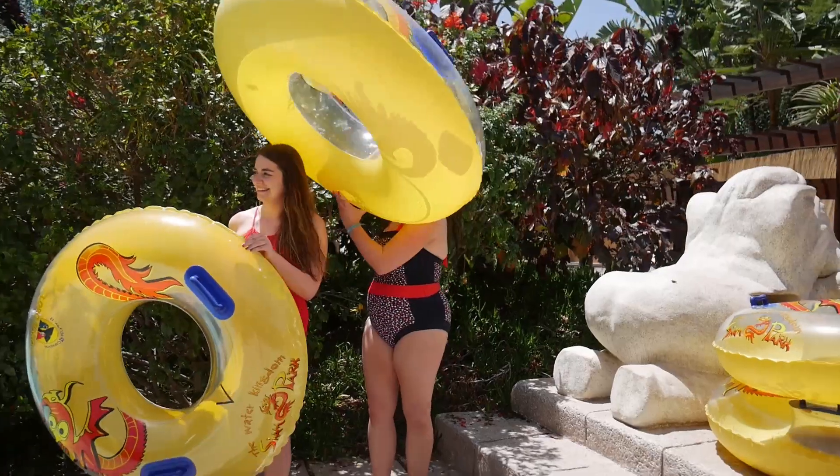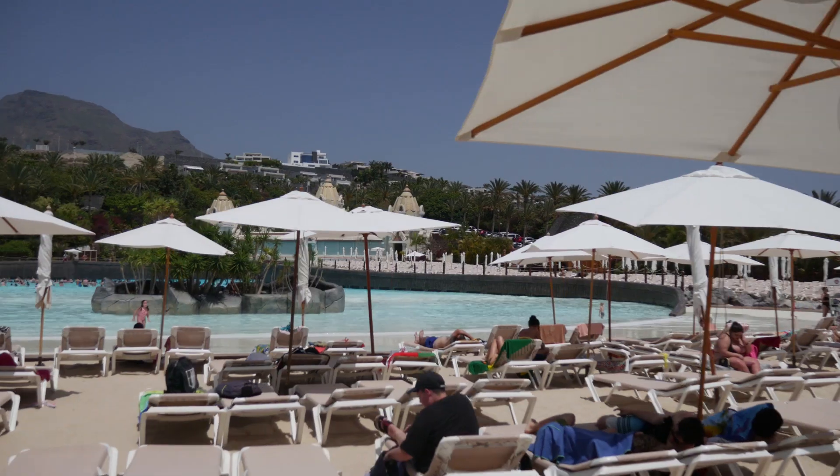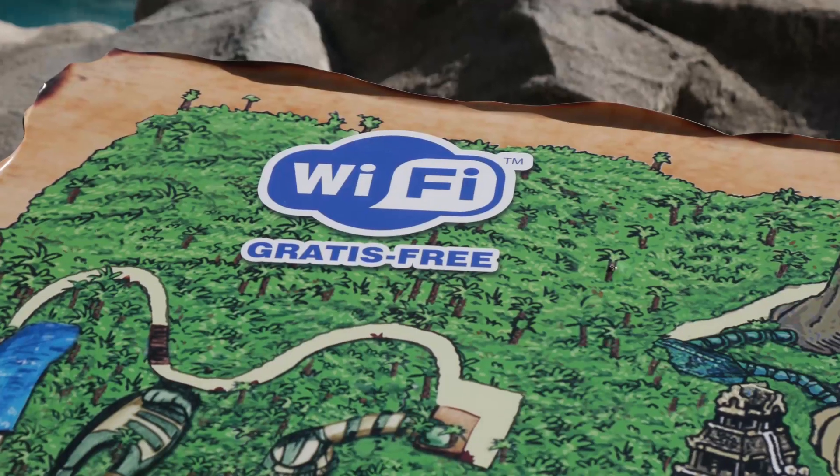You won't have to pay for tubes, sun lounges, life jackets or umbrellas, as these are all completely free.